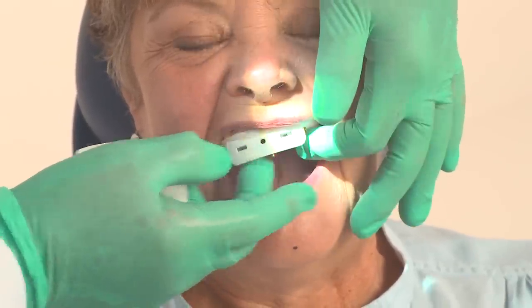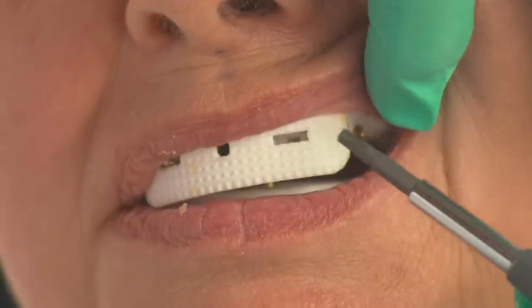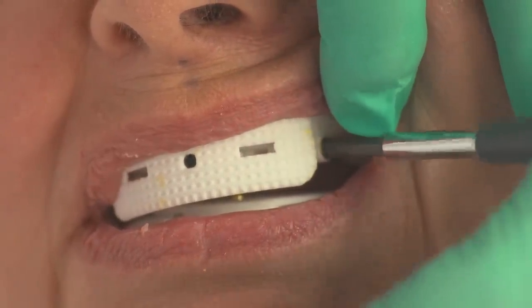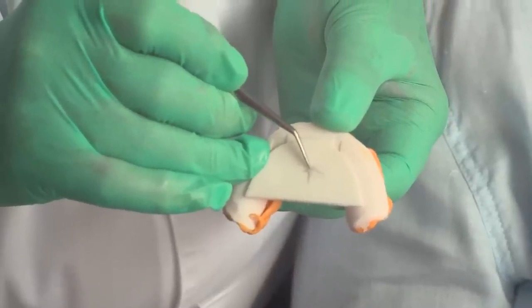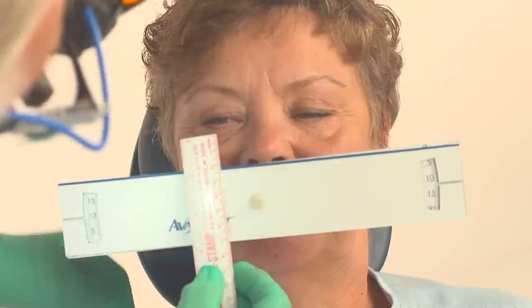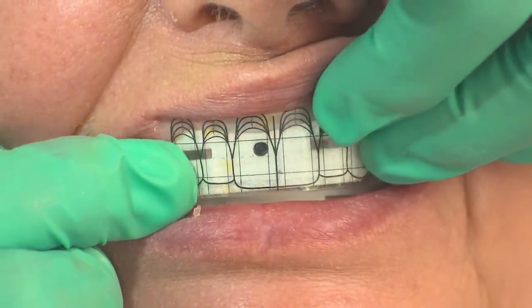Step two is to capture all of the measurements necessary to create an Avident using our patented Avident anatomical measuring device, or AMD. After stabilizing the AMD with Avident bite registration material, the doctor is able to determine the correct vertical height, centric relation, lip support, lip plane, midline, smile line, and central incisal line. The doctor then specifies the tooth mold and shade and sends the impressions, the AMD, and the prescription to the Avident facility.